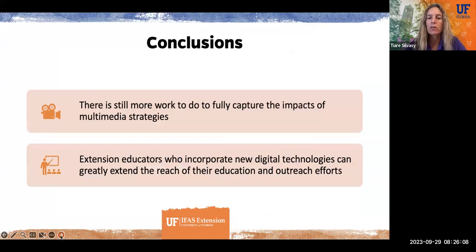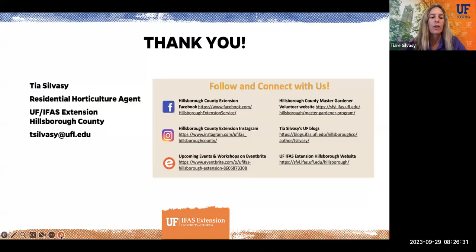In conclusion, there's still more work to do to fully capture the impacts of these multimedia strategies, like developing better survey methods. But this is a great tool for extension educators to incorporate new digital technologies to extend the reach of their education, outreach, and ultimately their impacts. Thanks for taking the time to watch. You can email me at tsalbasi@ufl.edu, or follow and connect with us online — our Facebook page, Instagram, Eventbrite with upcoming events, my blogs, and our website. Thank you so much for tuning in, have a great day.